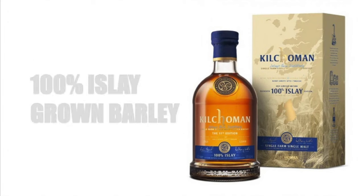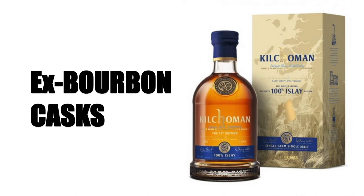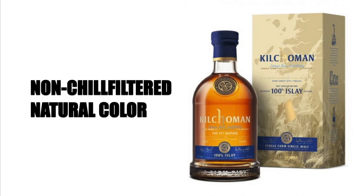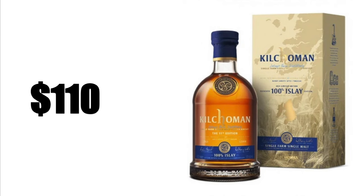The Kilchoman 100% Islay Single Malt Scotch Whisky sources 100% of its barley from Islay and is aged in ex-bourbon casks. It is a non-age statement, non-chill filtered, with natural color, bottled at 50% alcohol by volume, and sells for about $110.